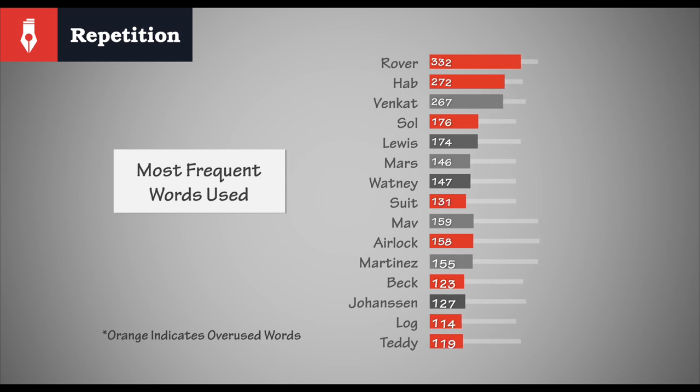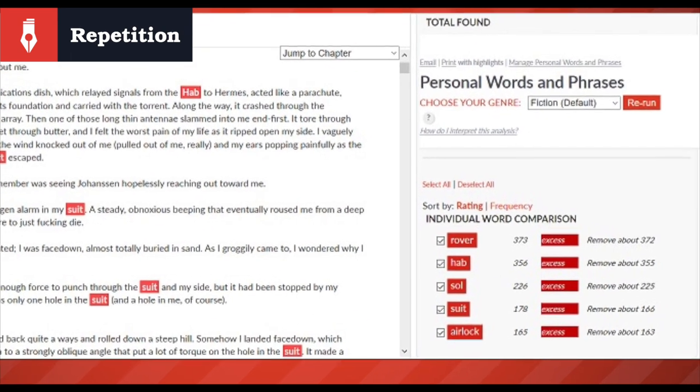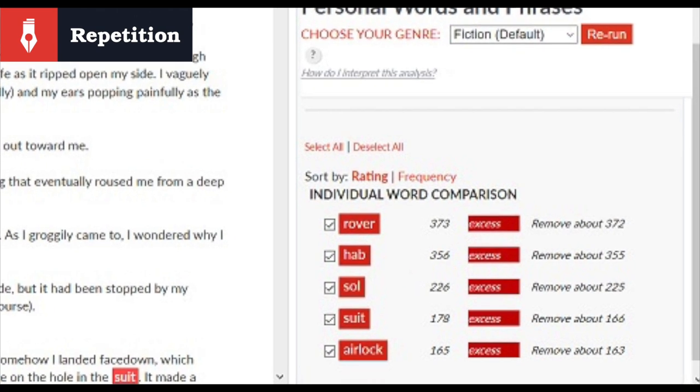Repetition: The Martian takes a little bit of pounding for this one, but you can see right off the bat that a lot of this repetition is likely necessary. We have words such as rover, hab, soul suit, and airlock — all scientific and all relevant to what's happening in the story. They've simply been used too frequently in comparison to most other fiction. If we compare the results of The Martian to that of The Hunger Games, which also made regular use of terminology unique to its setting, the amount of repetition does seem high. We take a visit to the editor and pop those words into the personal word selection so that we can get an easy visual overview. Adding a few of these terms and tracking them in the editor, it wouldn't take long to find where instances could be trimmed. Spending the time to run through each of these words individually by ticking or unticking them in Autocrit's editor sidebar could pay dividends in the long run.